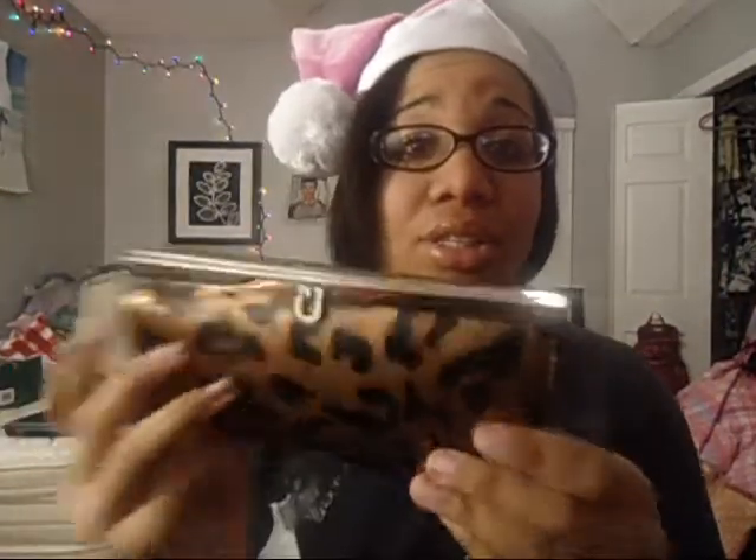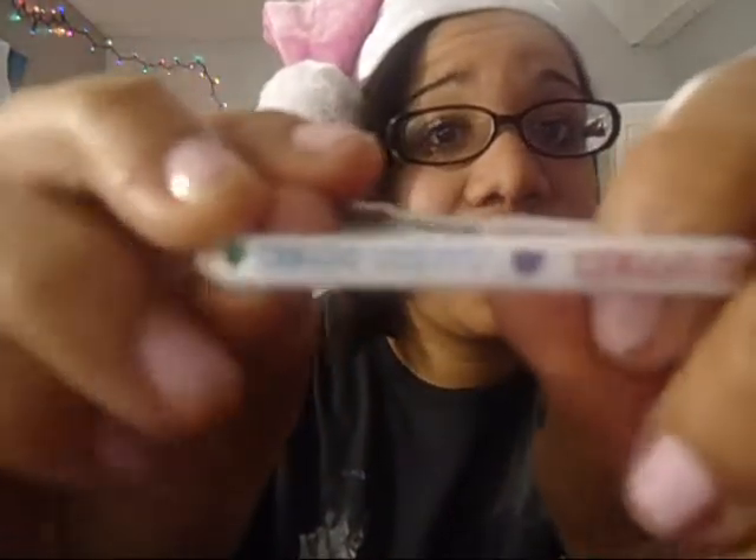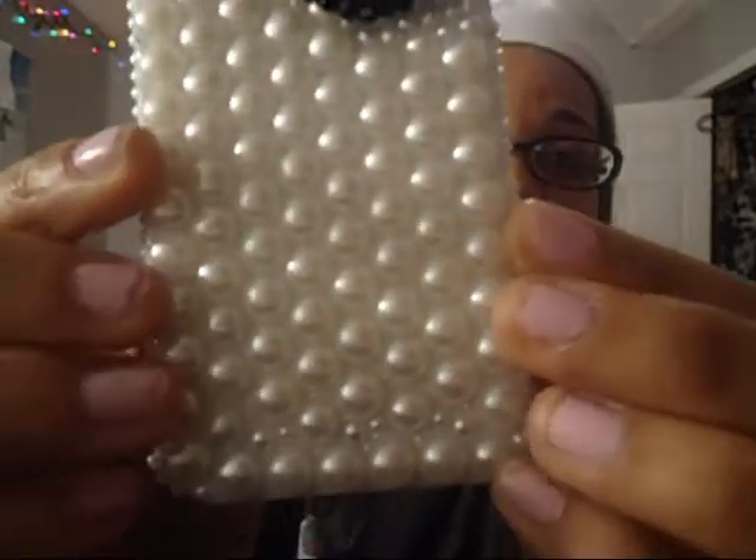My brother got me this clutch slash wallet — it's a clutch on the front and a wallet on the back, which I really like, just something quick to put all my stuff in and run out of the house. Then me and my friend did a gift exchange and she got me Hello Kitty rubber bands, a bath set with shower gel and lotion, and Sour Patch Kids. Then my friend's mom got me a phone case from Claire's — it has pearls on it and this obnoxious black flower, which I really love.